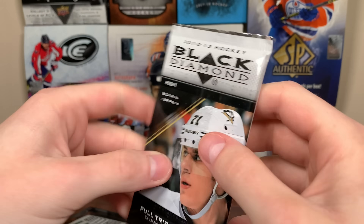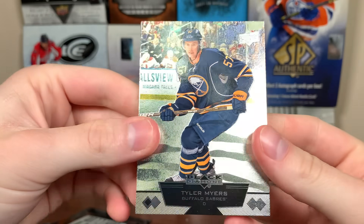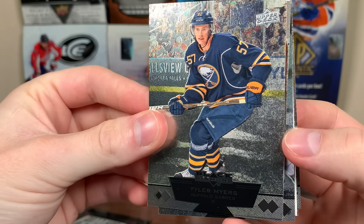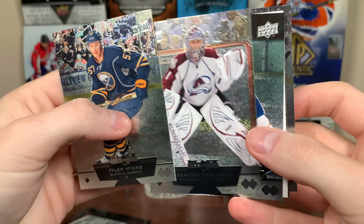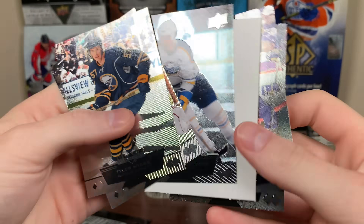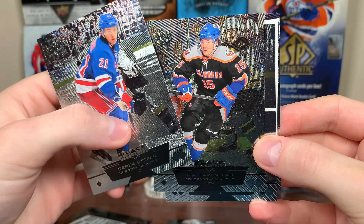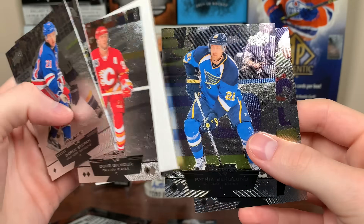Let's do these 12-13 Black Diamond packs here. Not sure what to expect — 12-13 is an interesting crop. Black Diamond way back when, it's a pretty cool product, kind of wish it was like this nowadays, but it's a higher-end product. Tyler Myers, Varlamov — these are all single diamonds. Gilbert Perrault Double Diamond — that's probably our pull of the pack. Chara and Calipozo. Then the second pack: Derek Stepan, P.A. Parenteau, Doug Gilmour Triple Diamond, Steve Ott, and Berglund.